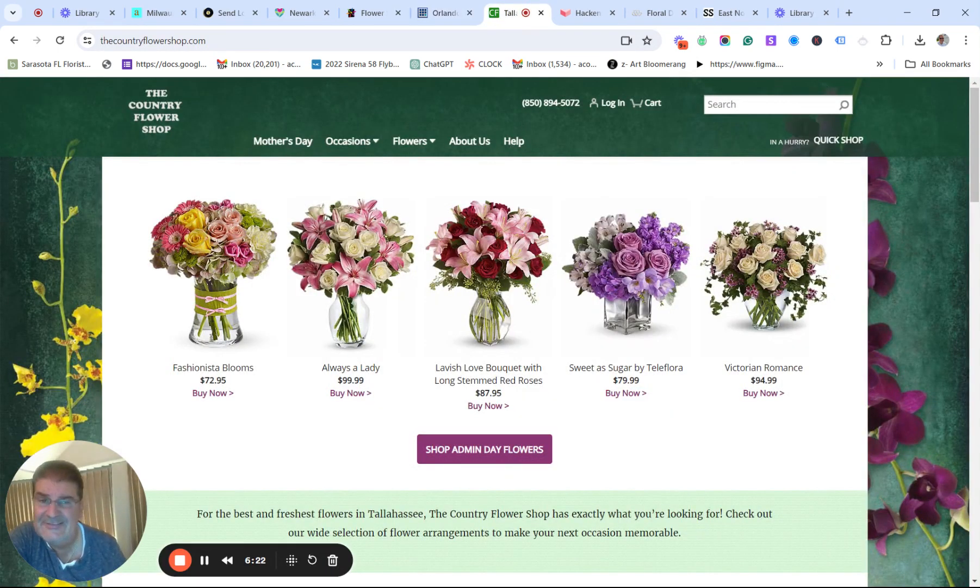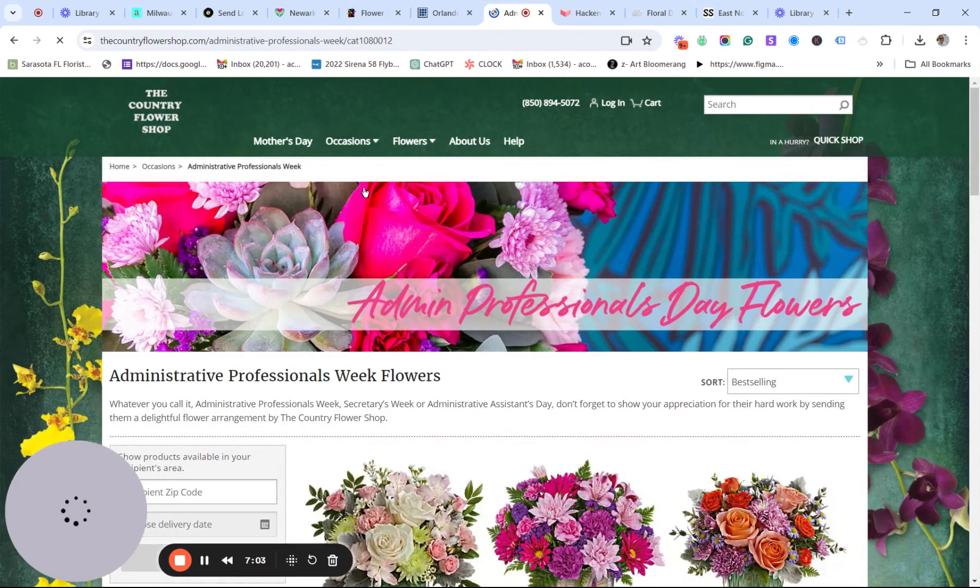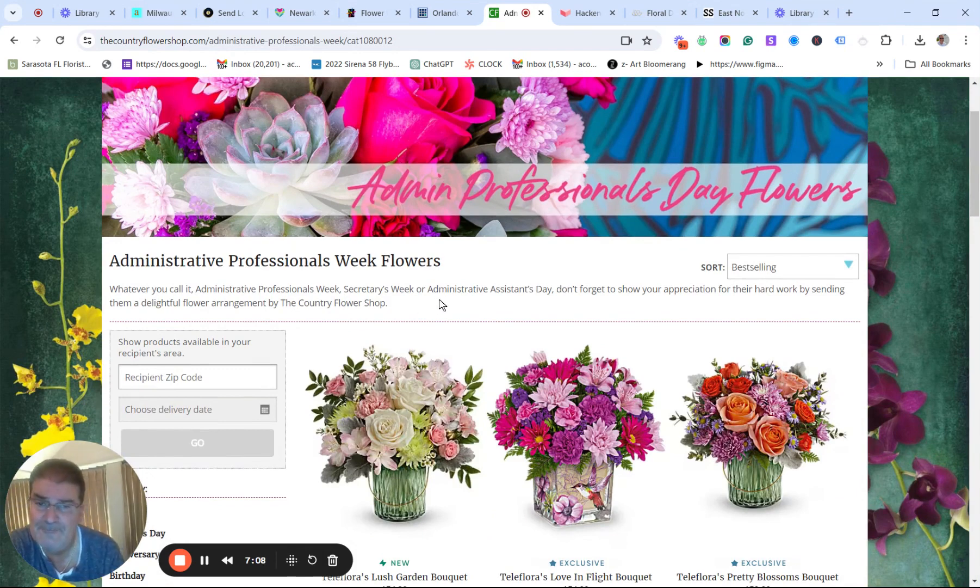Let's take a look at Tallahassee. It is Admin Day — next Wednesday's Admin Day — and we need small arrangements in large quantities. So let's look at 'Fashionista Bloom' — $72.95. 'Always a Lady' — $99.99. 'Lavish Love Bouquet with Long Stem Red Roses' — $87.95. 'Sweet as Sugar by Tallahassee' — once again, why isn't it 'by the Country Flower Shop of Tallahassee'? What we're missing here is Admin Day. I go up to the navigation — there it is under 'Occasions.' It's hidden. There's really no SEO work done, and that means lots of copy, lots of writing.